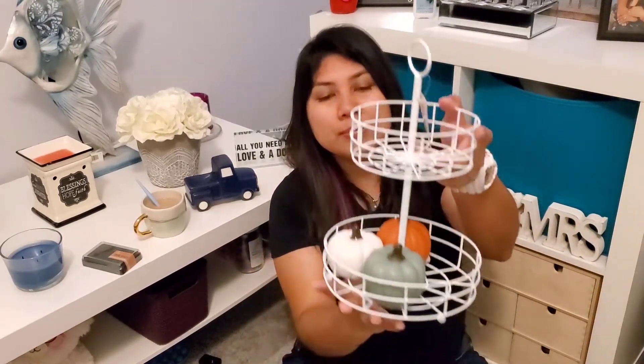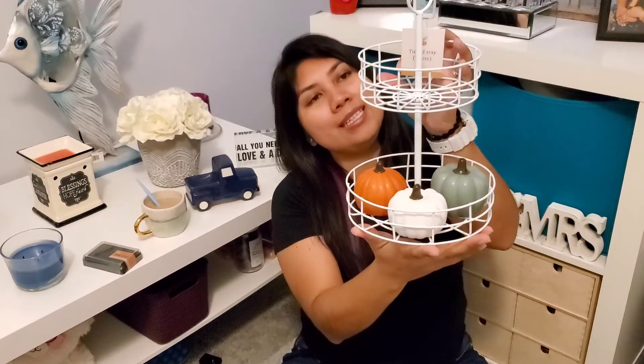The last item is this cute little pumpkin, which was regular price at one dollar. A nice simple find to add to the fall decor.